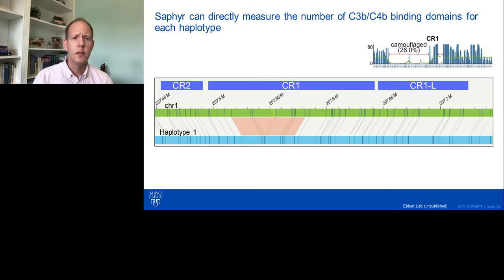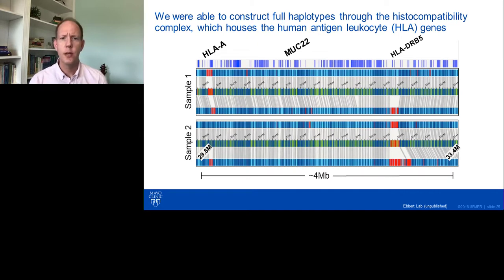Lastly, I wanted to show the major histocompatibility complex, which houses the human leukocyte antigen or HLA genes. This region is genomically complex, with a lot of population variation. It has been implicated in over 100 human diseases, but because of the genomic complexity it's been hard to pin down what's happening. With the Saphyr optical DNA mapping, we're able to construct complete haplotypes throughout this entire region. The red regions shown indicate genomic variation from the human reference — sequence that has not been observed in the human reference.